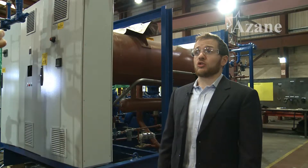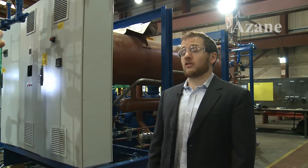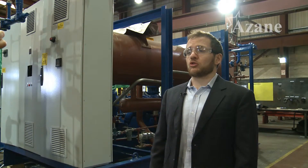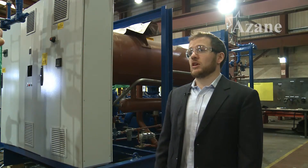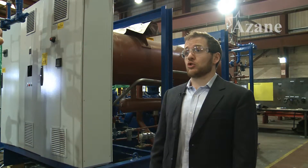This means that users of R22 systems are now looking at alternative solutions so that they can have a more reliable cooling solution in the coming years. The ASEAN Freezer is ideally suited to R22 installations that are looking for a modern and more efficient refrigeration system.